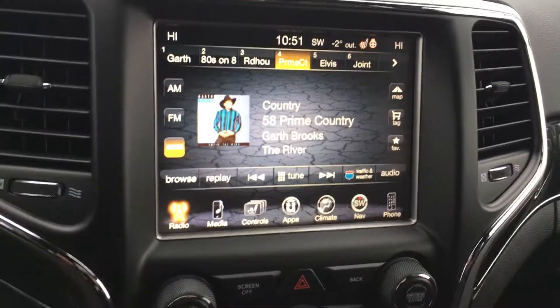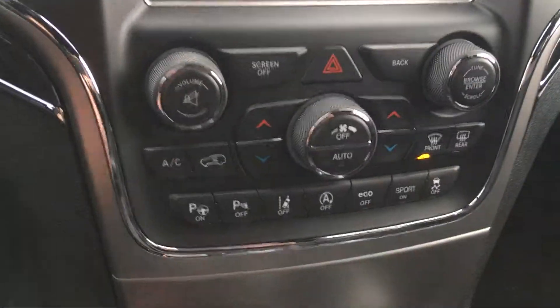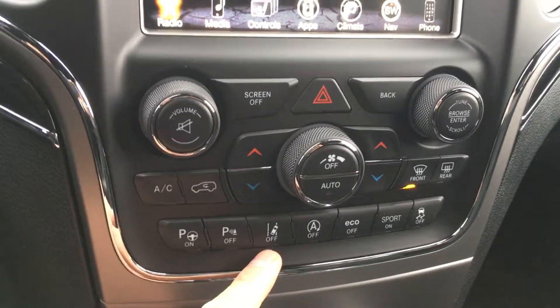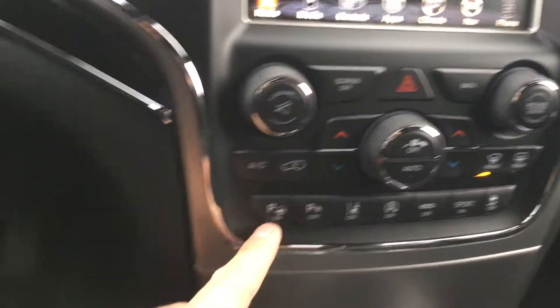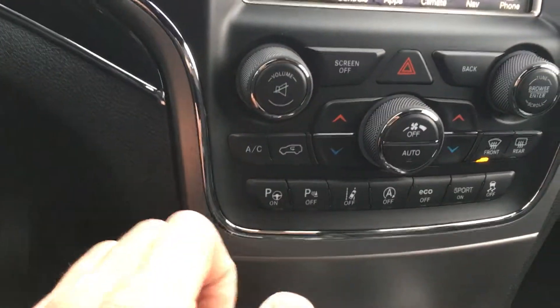This vehicle actually comes with more features than the SRT8 does. It comes with blind sensor monitoring, cross path detection, and right down here this little button is lane mitigation — it's gonna keep you in between the lines on the road. This button here, you push that, the vehicle will park itself. You can turn those off. You also have a sport mode and an eco mode on this.